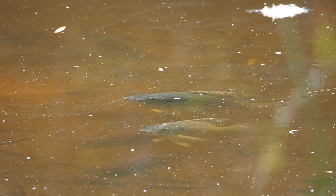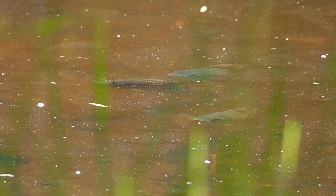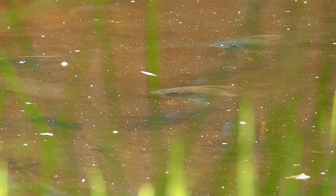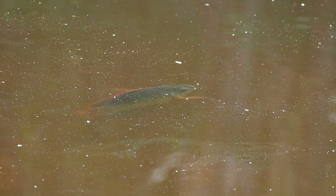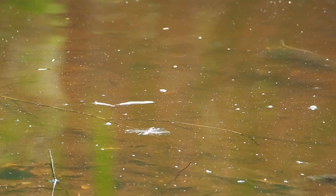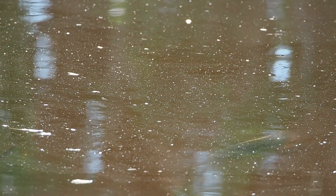These fish are tilapia and they are an invasive species to Queensland, Australia. They are ecosystem engineers as they can transform the environment. Significant transformation has occurred in our backyard dam, as the tilapia have created severe outcomes for native plant and animal species, impacting the sustainability and natural biodiversity of the ecosystem. During this video I will show you what this looks like and will elaborate on what it means for our backyard dam.